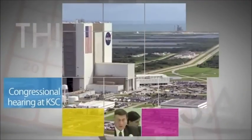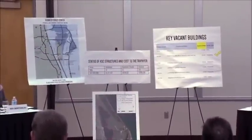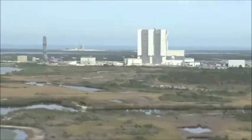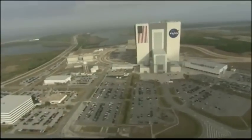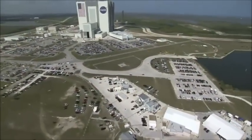During a congressional hearing at the Kennedy Space Center Visitor Complex, chaired by Representative John Mica of Florida, plans were discussed for putting vacant KSC buildings and excess property to their best and most productive use. Also participating was Kennedy Center Director Bob Cabana. The center is in the midst of a post-space shuttle era transformation into a multi-user spaceport for commercial and government customers.